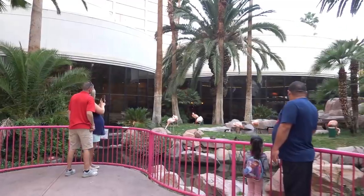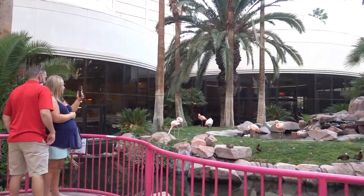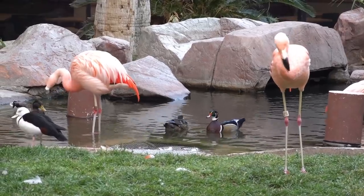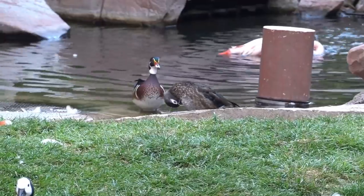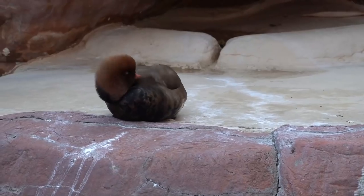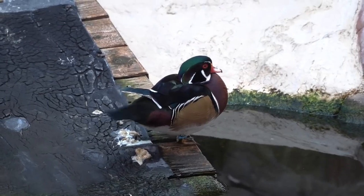If you happen to be strolling through the LINQ Promenade or the Flamingo Hotel, make sure you make a quick stop at the Flamingo Wildlife Habitat. They're open from dusk till dawn, admission is free, and not only will you get to see beautiful flocks of flamingos — they also have pelicans, swans, ducks, turtles, and koi fish. It's just a great place to take a quick little prior break from all the outside craziness.